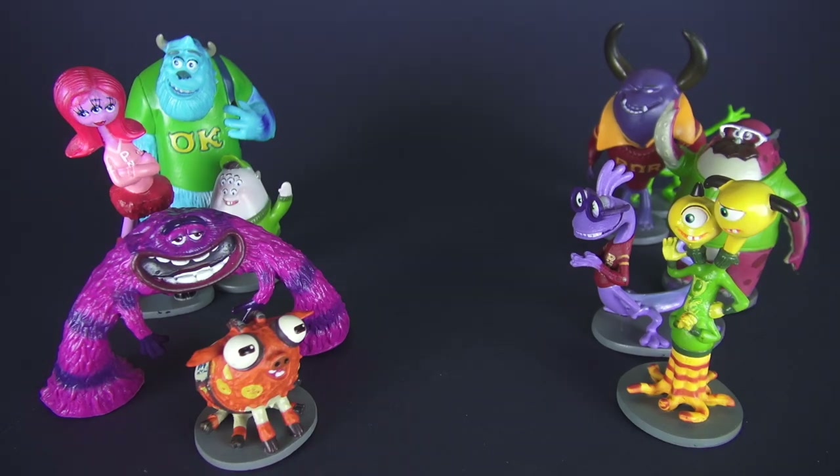I hope I didn't scare you, but these characters in front of me from Monsters University would love to be able to scare you. They are from the Disney Store deluxe figurine playset and there are ten characters from the movie Monsters University.